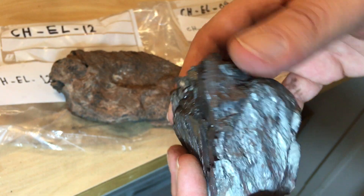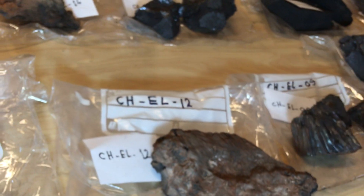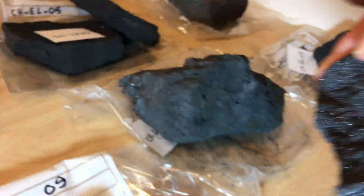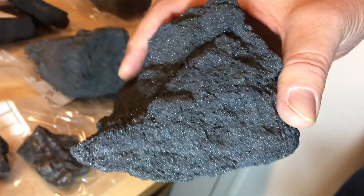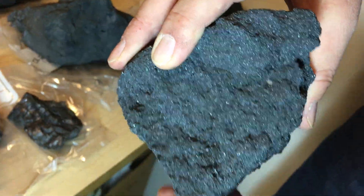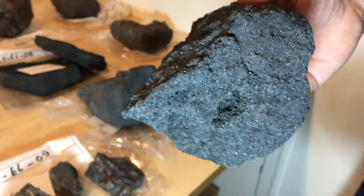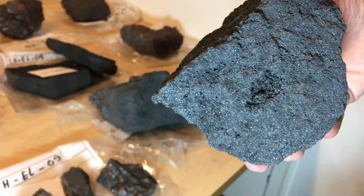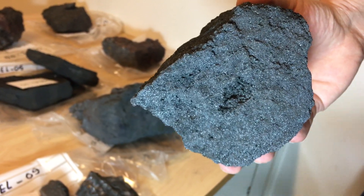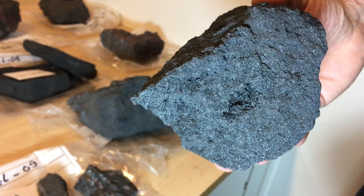That one is rather massive in fact. I'd like to show you a few samples that are less massive which are over here. Here, for example, we have one of these more fragile ones — they wrap up if you're touching them. Some people have thought this might be volcanic ash that was sintered together, and that's a possibility; the texture is certainly different from the massive ones.